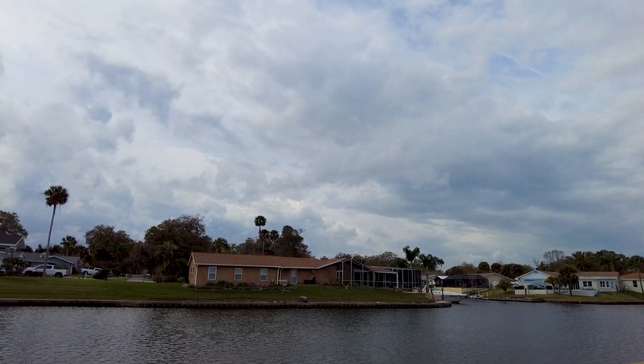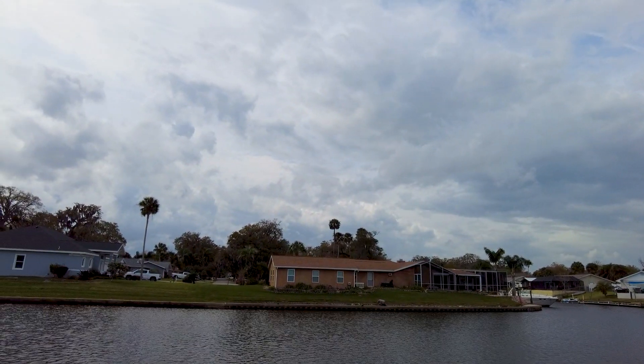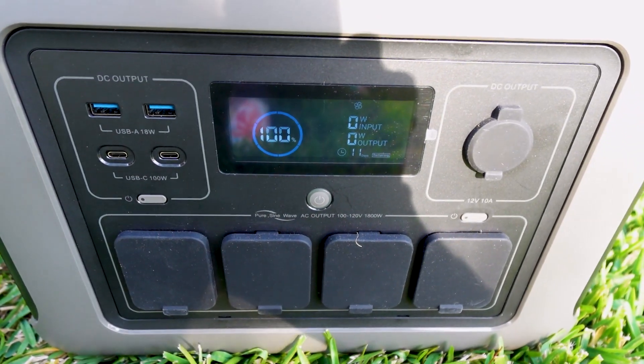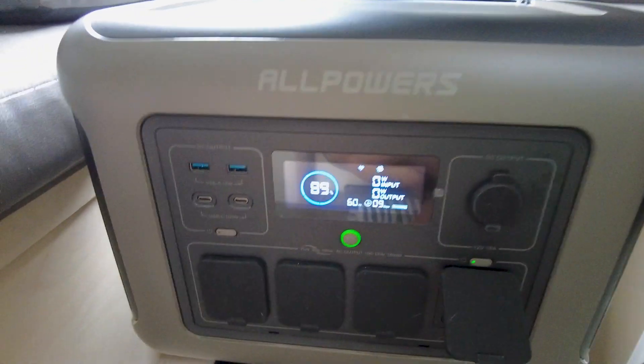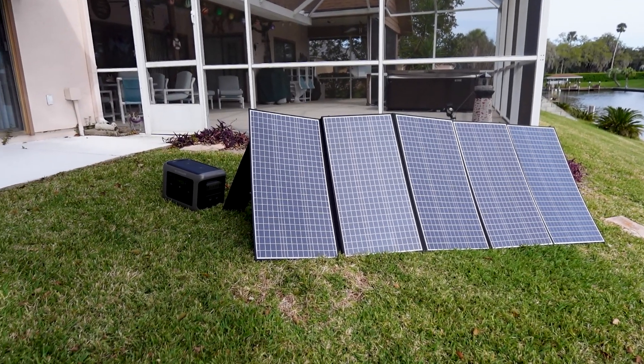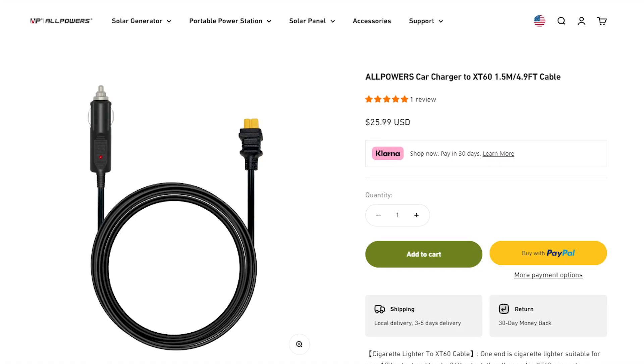I plugged this into the solar panels on a cloudy day and it charged from 74% up to 100% in less than two hours — that's pretty fast. This has a long-life lithium battery with over 3500 charging cycles.